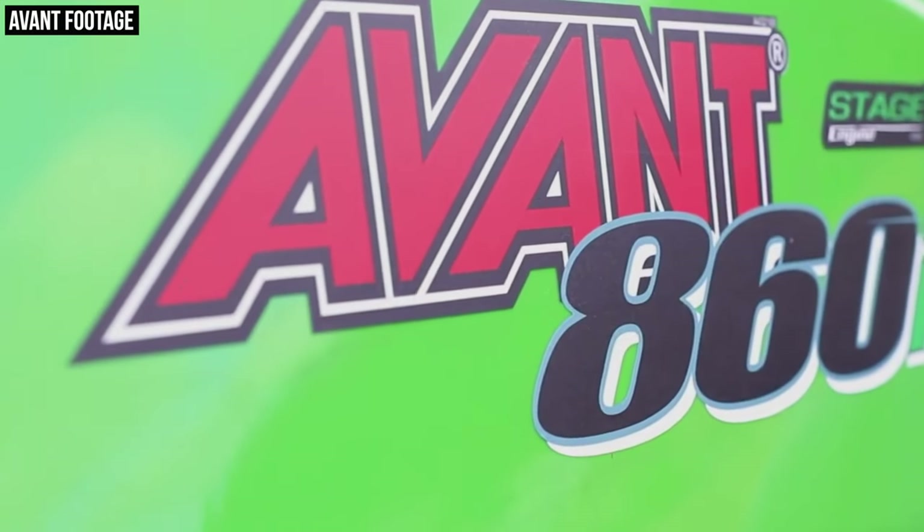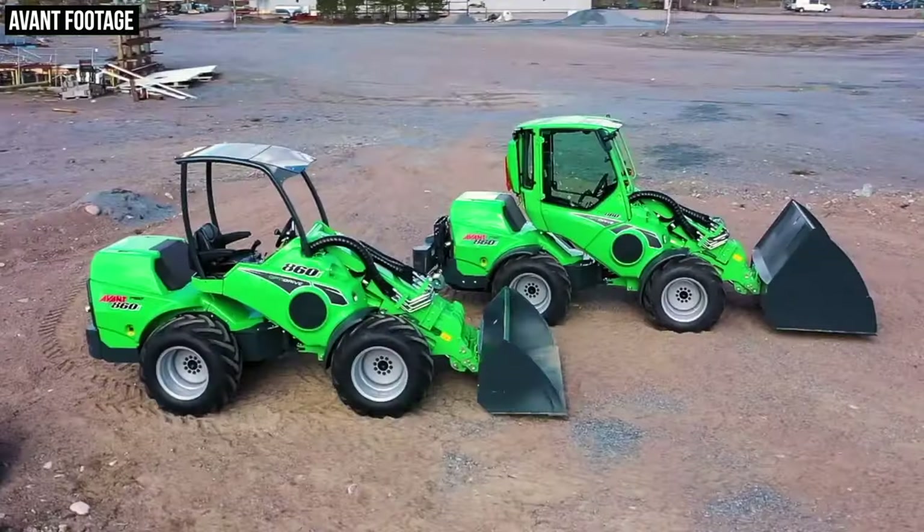Maybe you've seen them working at a local job site in your town. Today we're going to do a deep dive on Avant and this relatively new machine category that this company — called Avant Techno — has created. It originated in Europe, but it is now quickly gaining popularity and momentum here in North America as well.